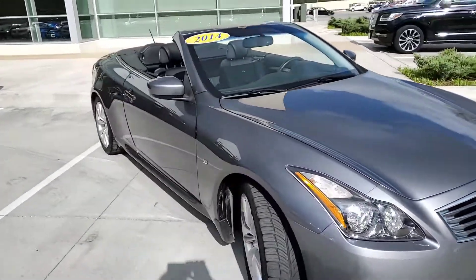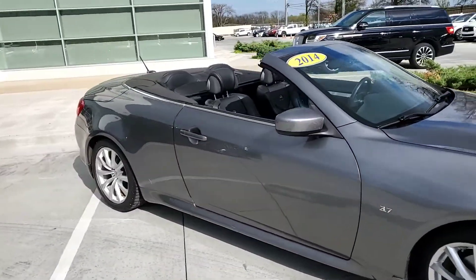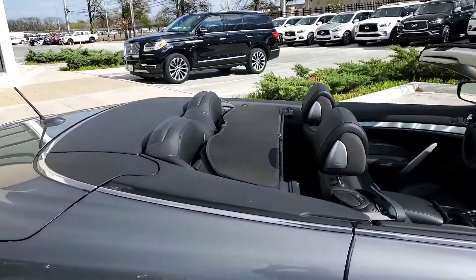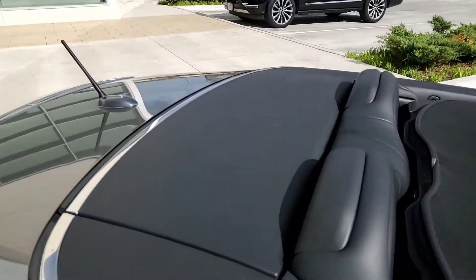Low mileage on this 2014, only 46,000 miles. We took it in on a trade-in. We know the owner — great, well maintained.